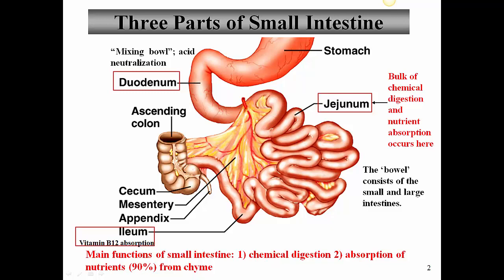The mesentery proper surrounds the entire small intestine — this is the fatty material with blood vessels, nerves, and lymphatics that you can see here. The small intestine and the large intestine together are normally referred to as the bowel.